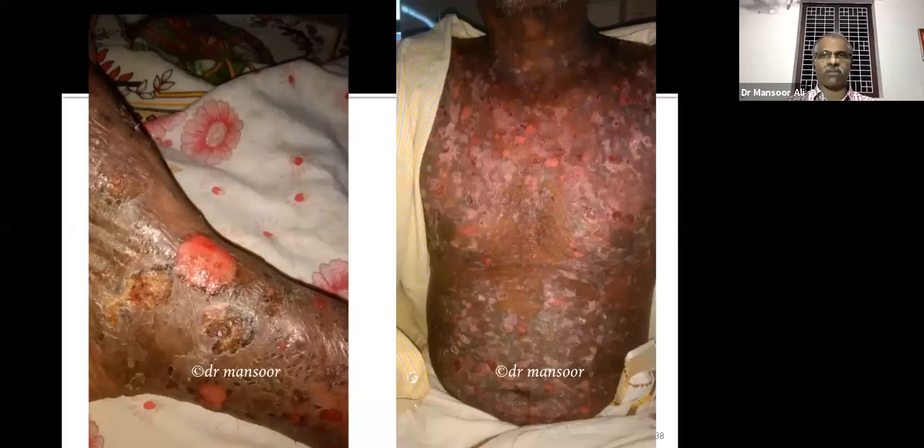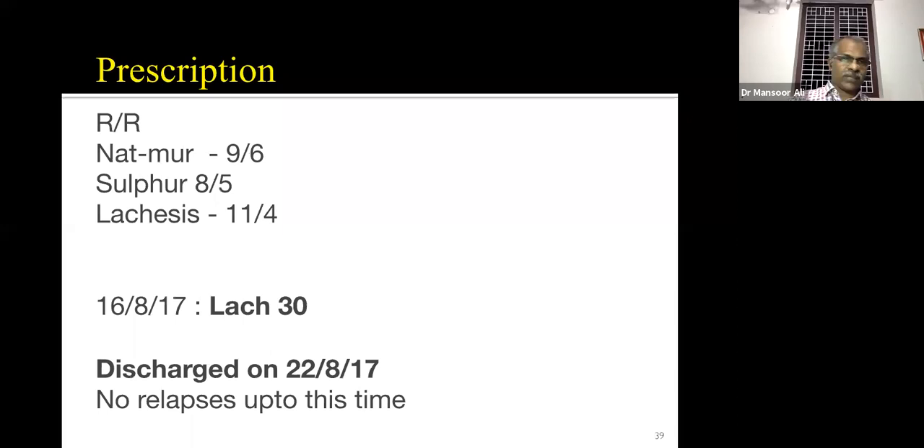On repertorization the medicines that came were Natrum muriaticum, Sulphur, and Lachesis. We prescribed Lachesis 30 on the 16th and discharged the patient on the 22nd. So we admitted on the 16th and discharged on the 22nd.